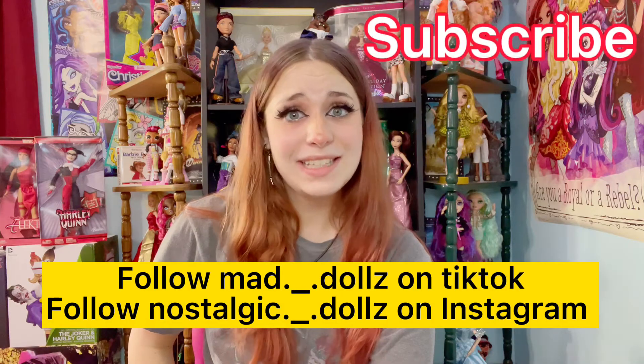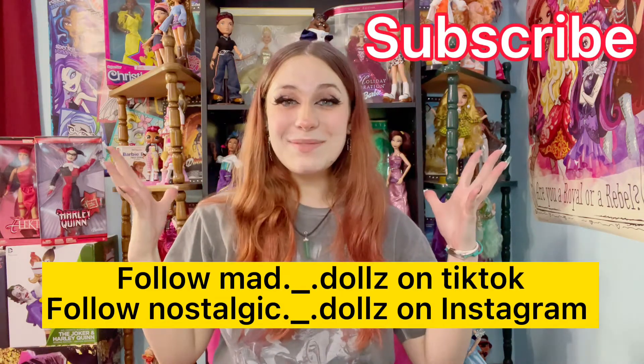Hey guys, it's Matt Dolls and it's Christmas break! So I am at my home. Look at this — I set all this up today after I got my third COVID shot.